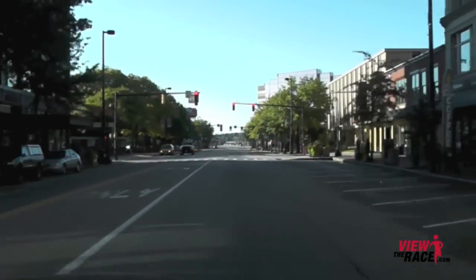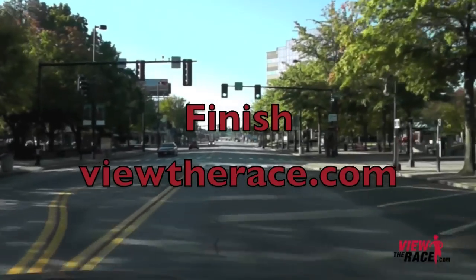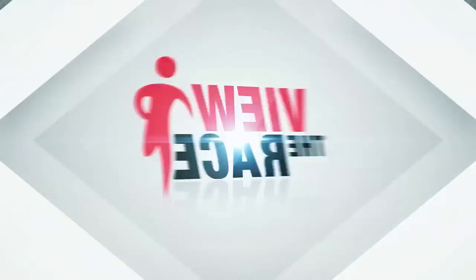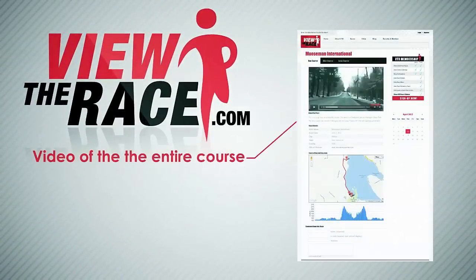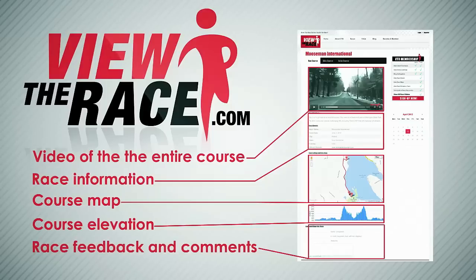Thank you for viewing the race at ViewTheRace.com. Thank you for joining us.